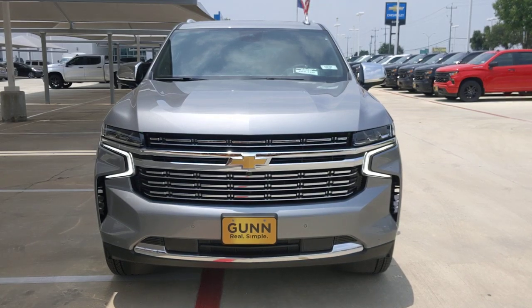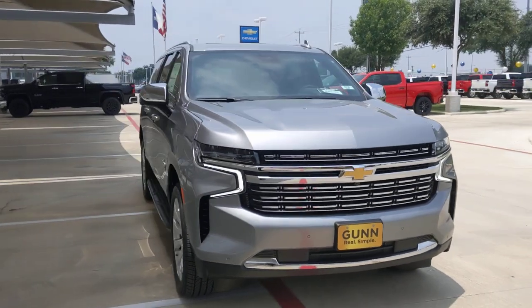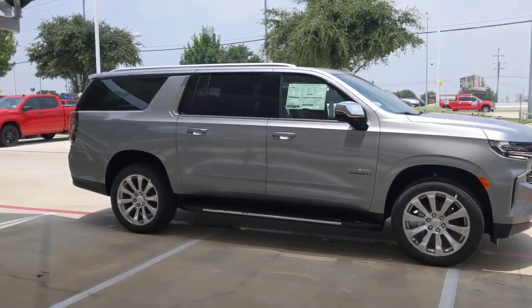Enjoy the view of this 2023 Chevrolet Suburban. The Chevrolet Suburban, the full-size SUV with the utility of a truck and the comfort and amenities of the ultimate family cruising vehicle.